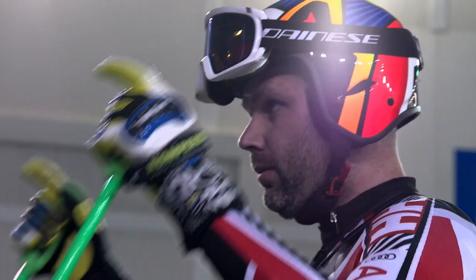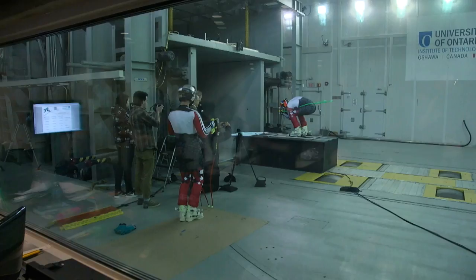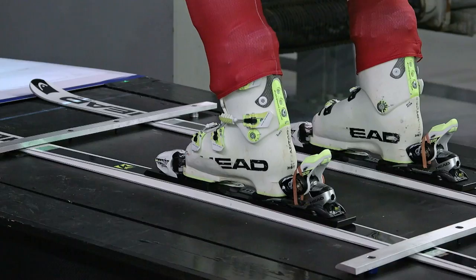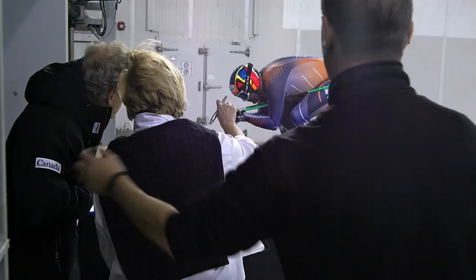Inside the ACE climatic wind tunnel, Canada's Olympic ski team is gearing up for gold. Today, they're testing brand new downhill race suits specially designed to reduce drag. In a sport measured in hundredths of a second, you win or lose by a thread.